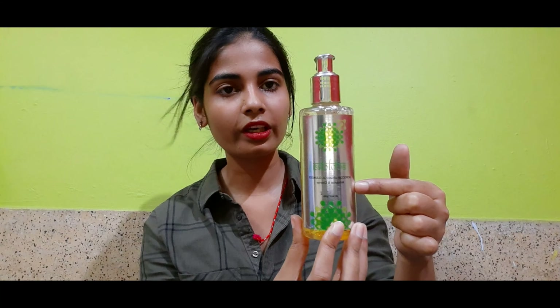Let me talk about the packaging first. It came in a silver cardboard box with a similar print on it. I threw the cardboard box because I've been using it for the last two months, so I don't have it to show you, but it came in a silver cardboard box. It has a plastic bottle with a plastic pump, and the bottle is transparent as you can see.